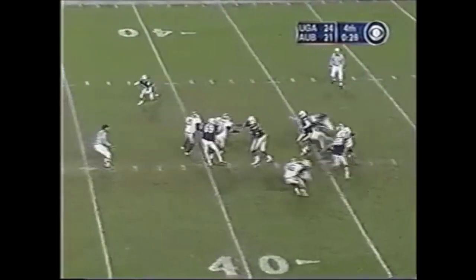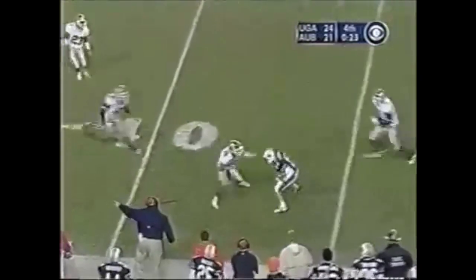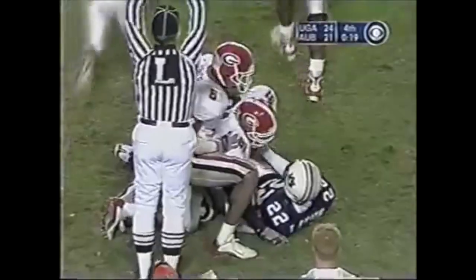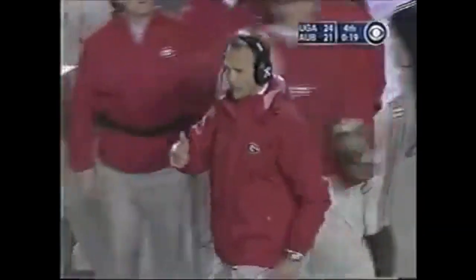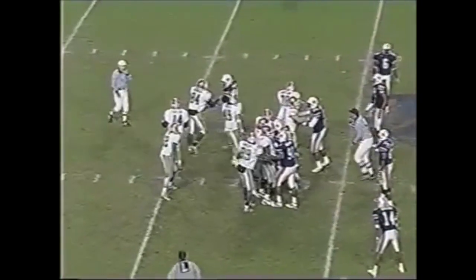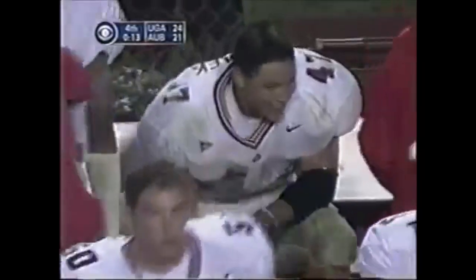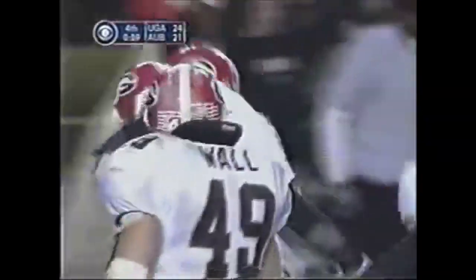Auburn got it. They blitz again — Thomas Davis comes — Campbell steps up, lets it go, it's caught — Trey Smith — does not have a first down. The Georgia Bulldogs are going to make a short trip to Atlanta. Credit Brian Van Gorder for his strategy in this last drive. Here's David Green, the redshirt sophomore, kneeling down.